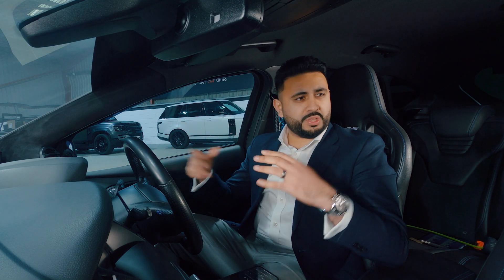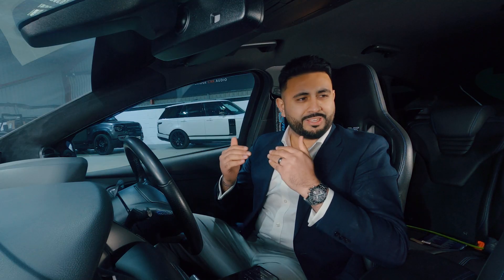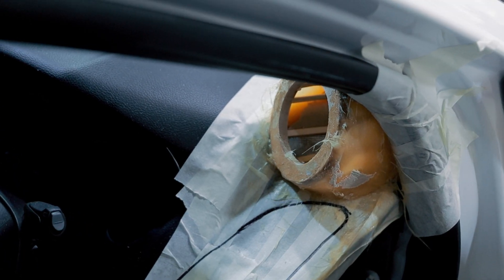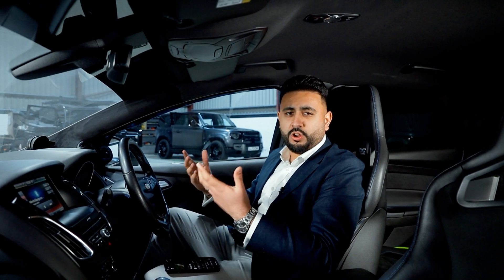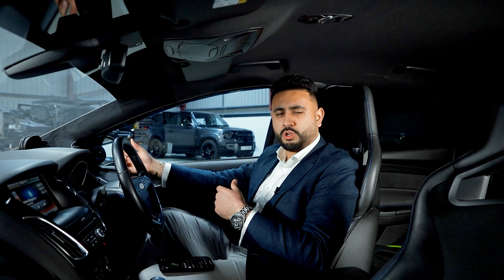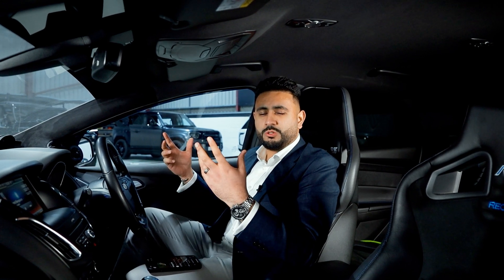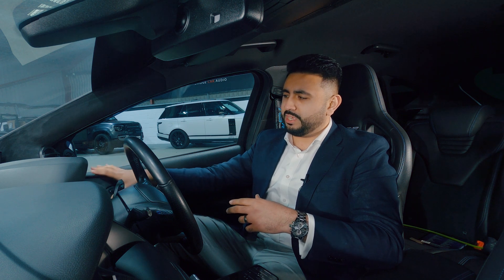Starting with the higher-end frequencies, the Audison Thesis tweeters — you would have seen them featured on our channel many times. It is my go-to solution for a tweeter when budget allows, and well worth having. They are up front on custom pods. The car traditionally only comes with a two-way Sony system with a tweeter on the door card and a 6.5-inch mid-bass in the door, but we've made that into a three-way setup.